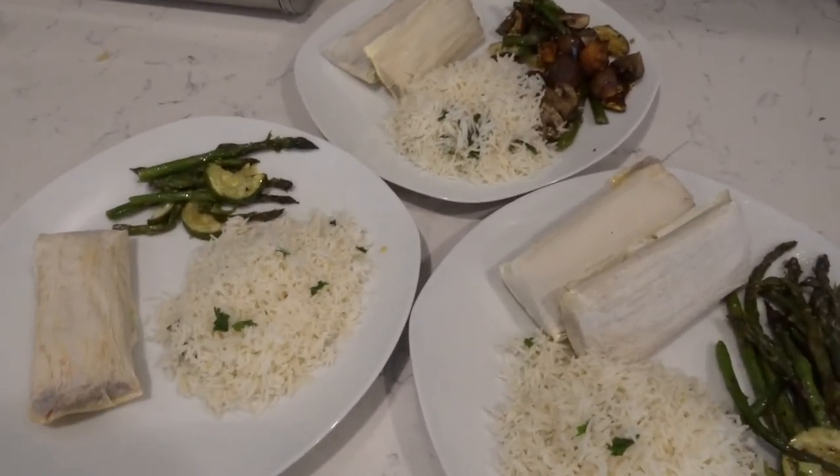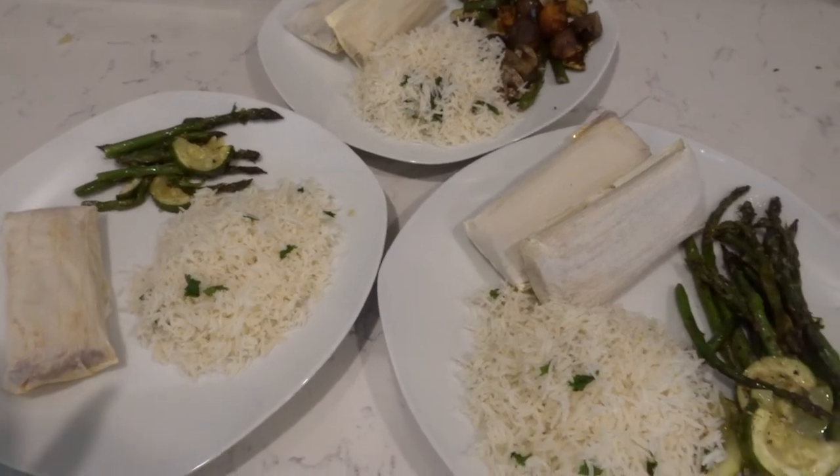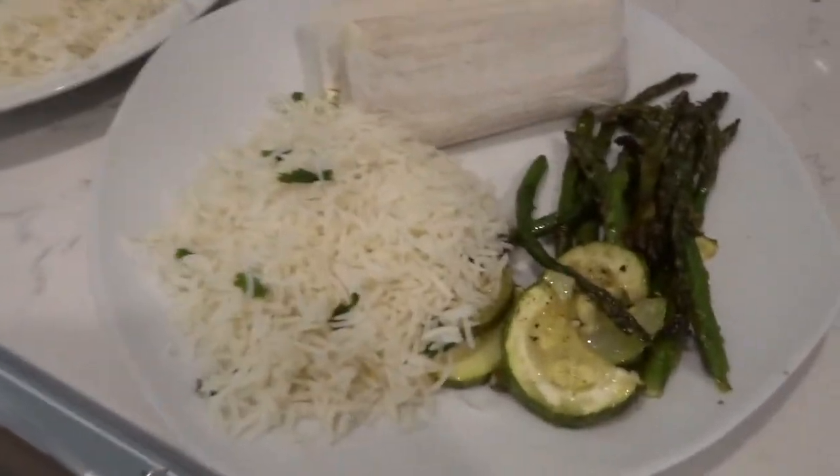Super heavy-handed me putting the rice on the plates, but that's okay. And yeah, this is what's going to be for dinner tonight.